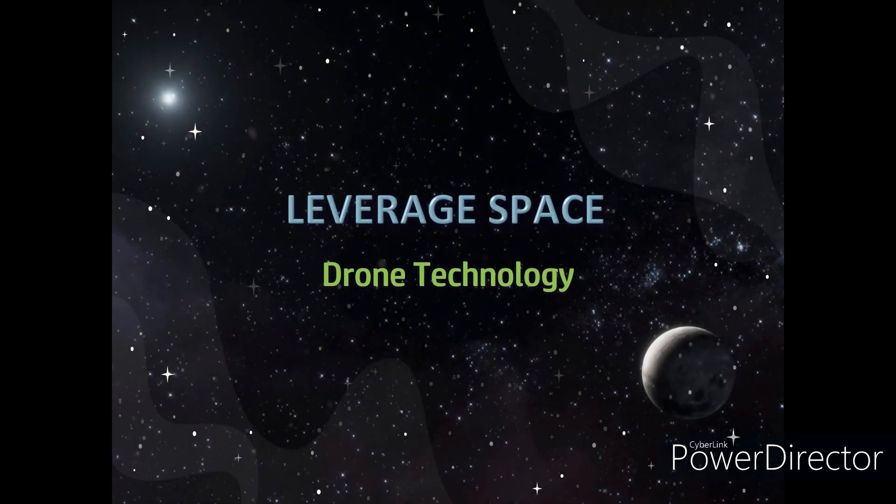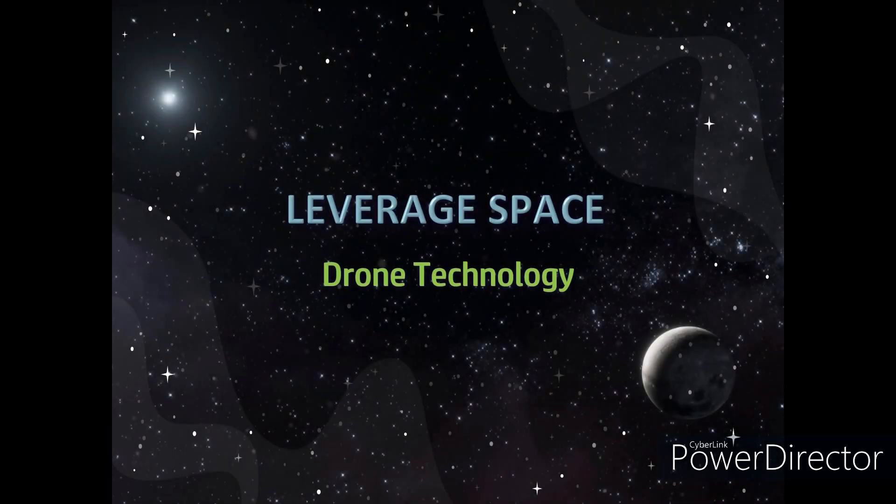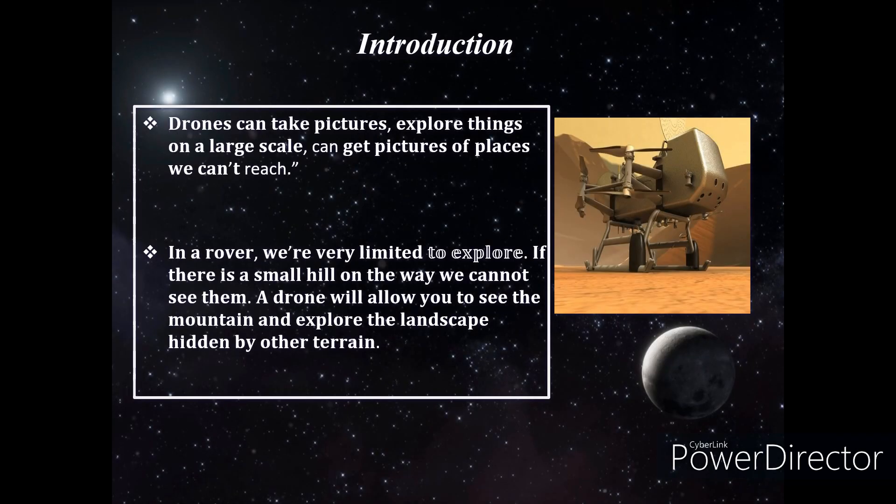We are going to see our project on leveraging space drone technology. What made us think that we can use drones in space exploration? Drones can take pictures and explore things on a large scale, getting pictures of places we can't reach. Then why not a rover? With a rover we are very limited — if there is a small hill, we can't see beyond it. A drone allows us to see mountains and explore the landscape across different terrain.